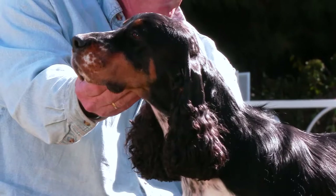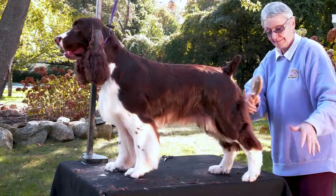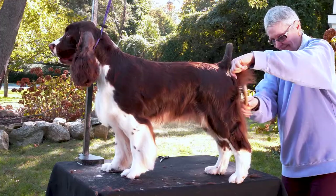Their double coat makes them very adaptable to water, but weekly grooming is necessary to keep their coats from getting matted.